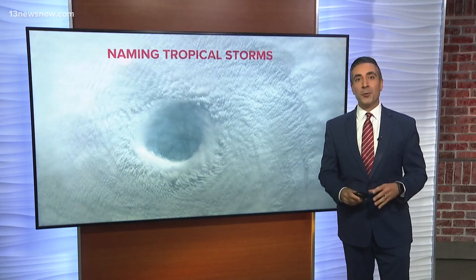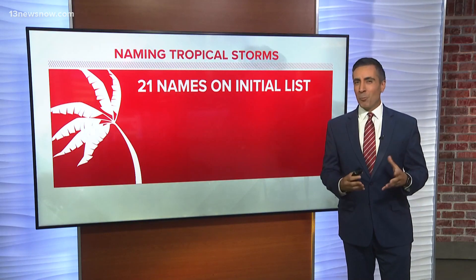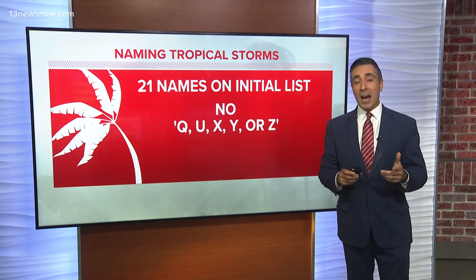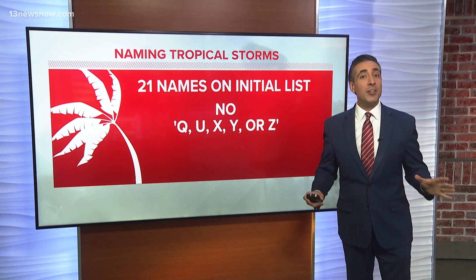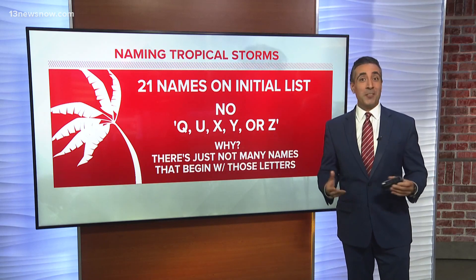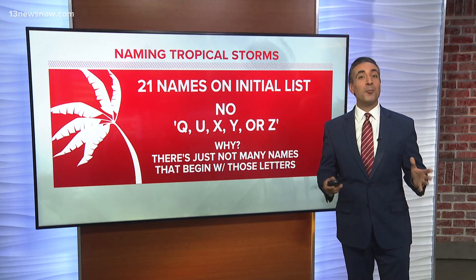21 letters are used for names each season. But there are 26 letters in the alphabet. Q, U, X, Y, and Z are not used. It's simple, really — there just aren't that many names that begin with those letters.